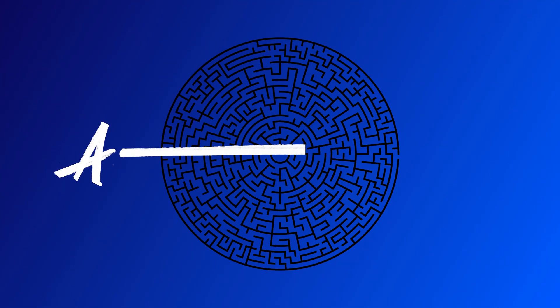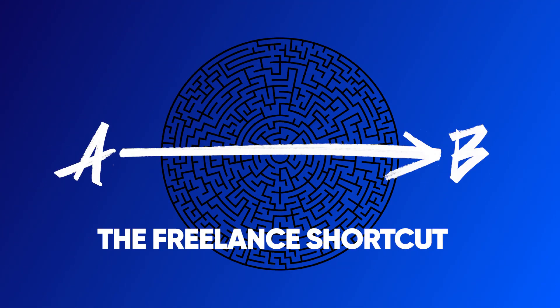So you're ready to kill the commute and start working from home as a freelancer. This is how to get started. I've built this 10-step process for you to help you get started as a freelancer working from home.